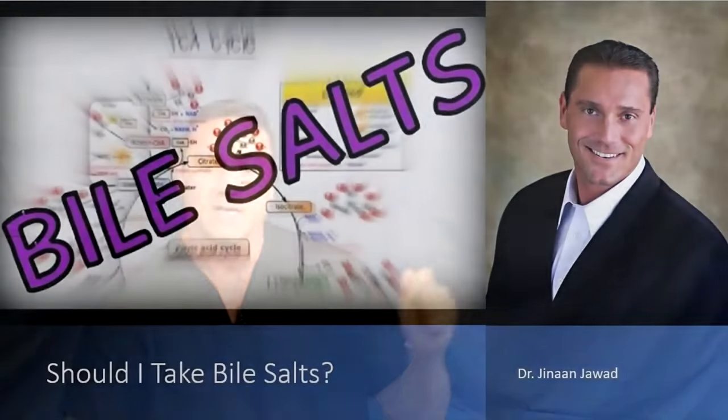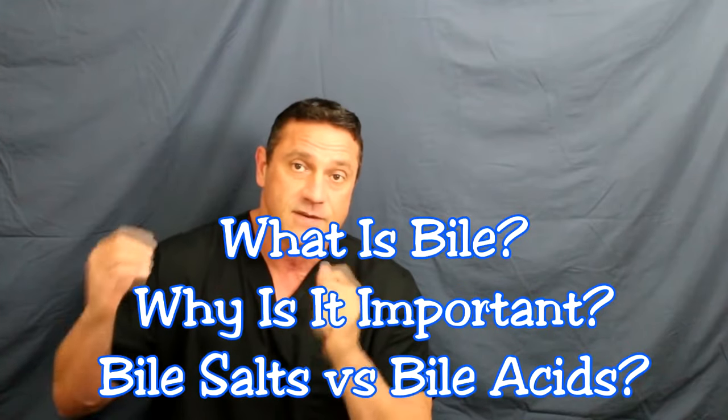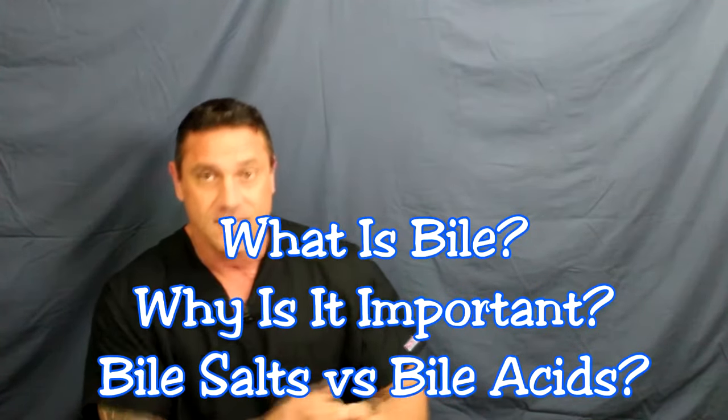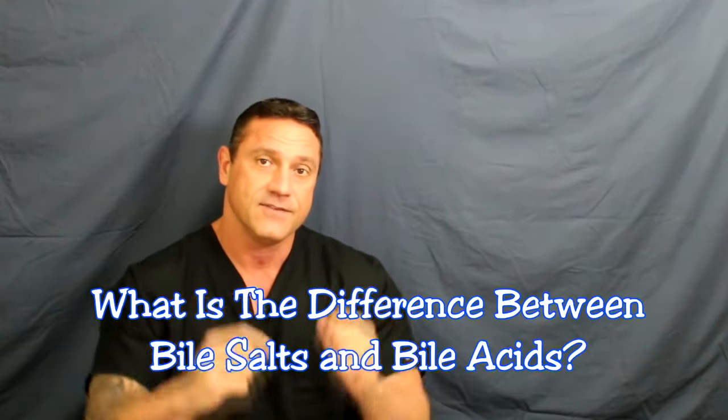Let's start with this video about should I take bile salts. I've attached a link below — gallbladder removed, what to do now. Let's talk about bile. What is bile? Why is it important? Why do we need it? What's the difference between bile salts and bile acids? In the linked video I explain the process of making bile and how bile acids turn into bile salts. For now, let's just say they are the same — watch the video below for a deeper understanding of what happens in the process that makes bile acids and bile salts.